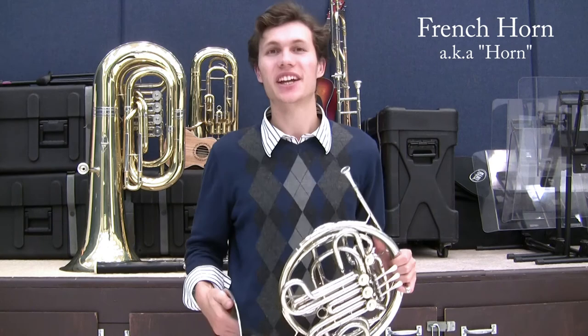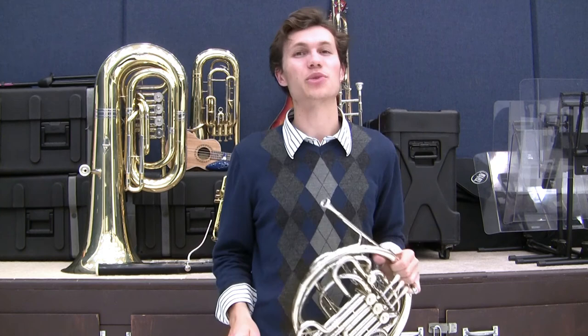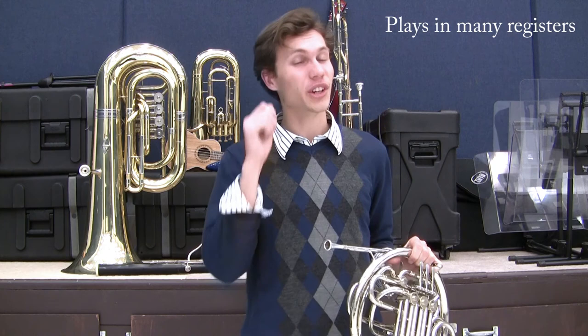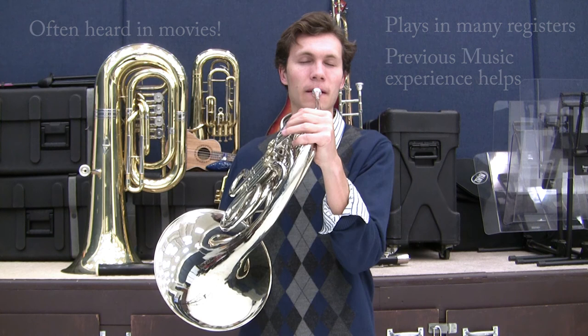The French horn sound can vary from loud, harsh, and blaring, to soft, mellow, and smooth. It is the only instrument which has you place your hand in the bell to change the type of sound you are making. It is known to be a challenging instrument due to the control needed to master the varying registers it can play in. You must be ready for the challenge and have a good ear for music to play well. Its unique sound is often utilized in movie scores for grand sweeping gestures. Here is the sound of the horn.